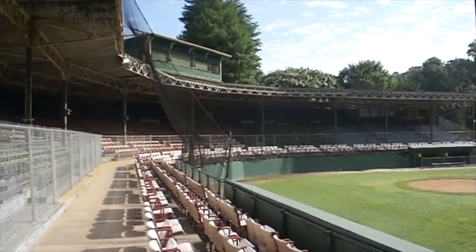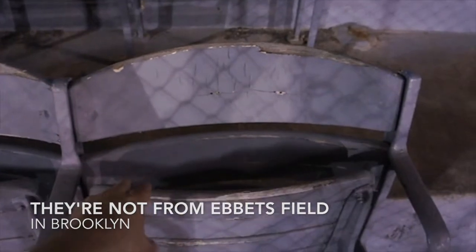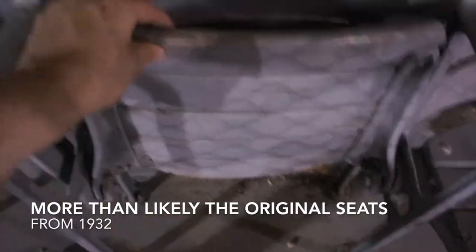Fabulous park. American Legion ball is played here. I was just told that these seats came out of Ebbets Field, circa 1957. Looking at these you can tell they're wood that's been painted over — it's thick paint and it's chipping off. If that's the case, we've got one of the great classic ballpark stadium seats here.